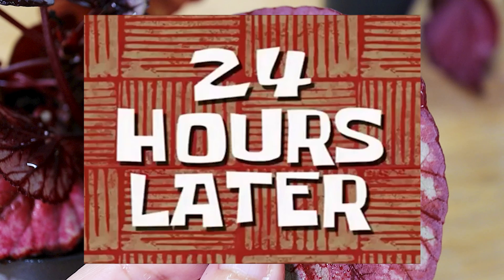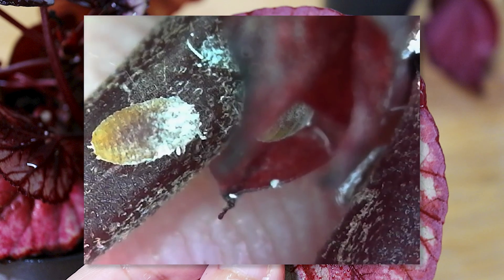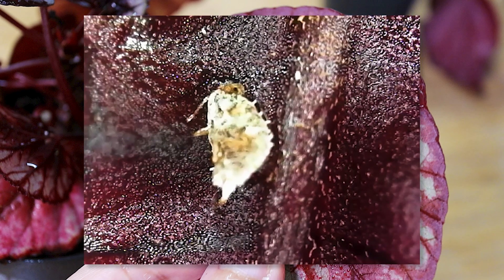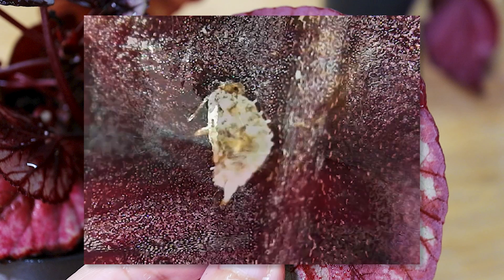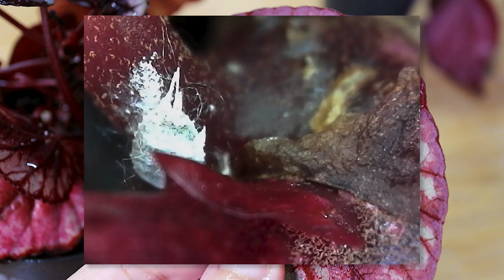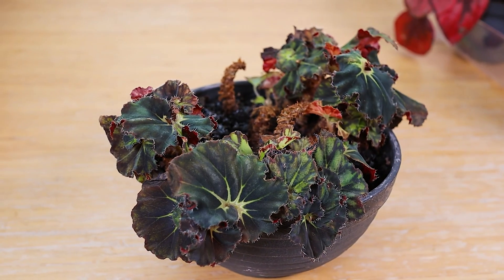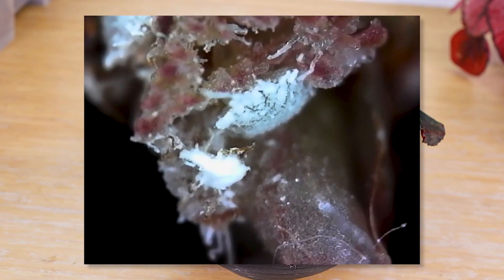24 hours later, I wanted to check again and found the sprayed bugs in the same place, mostly dead. But one of them is still twitching, which after 24 hours made me feel kind of bad. Even worse, you can still see a few live ones here and there, which means they clearly escaped the spray. And another one of the begonias that the day before looked completely clean already had a huge clump of them.